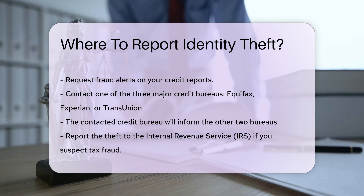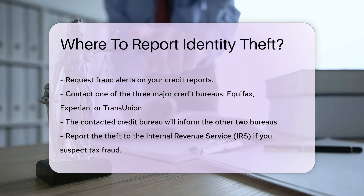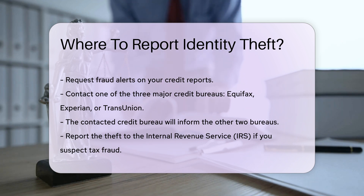Request fraud alerts on your credit reports. Contact one of the three major credit bureaus — Equifax, Experian, or TransUnion. They are required to inform the other two bureaus.